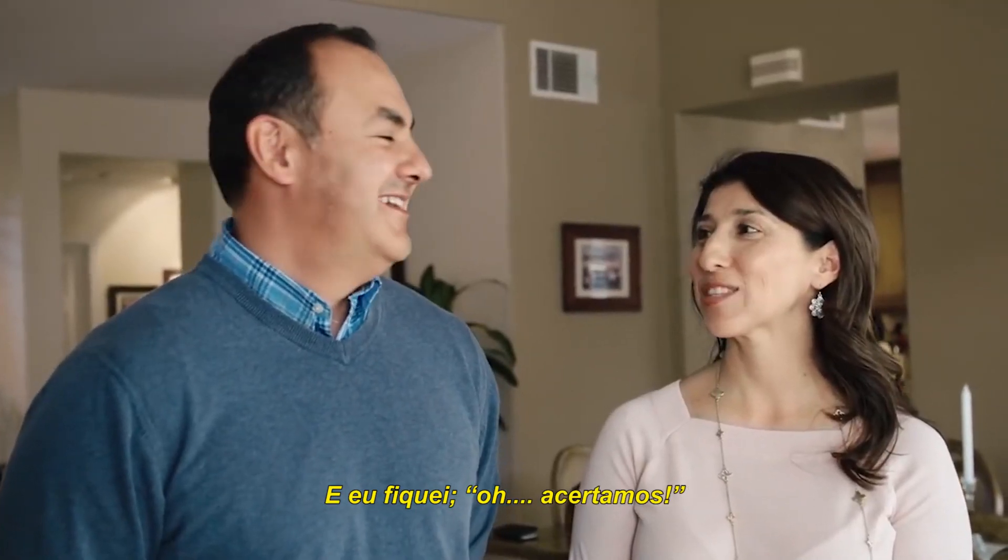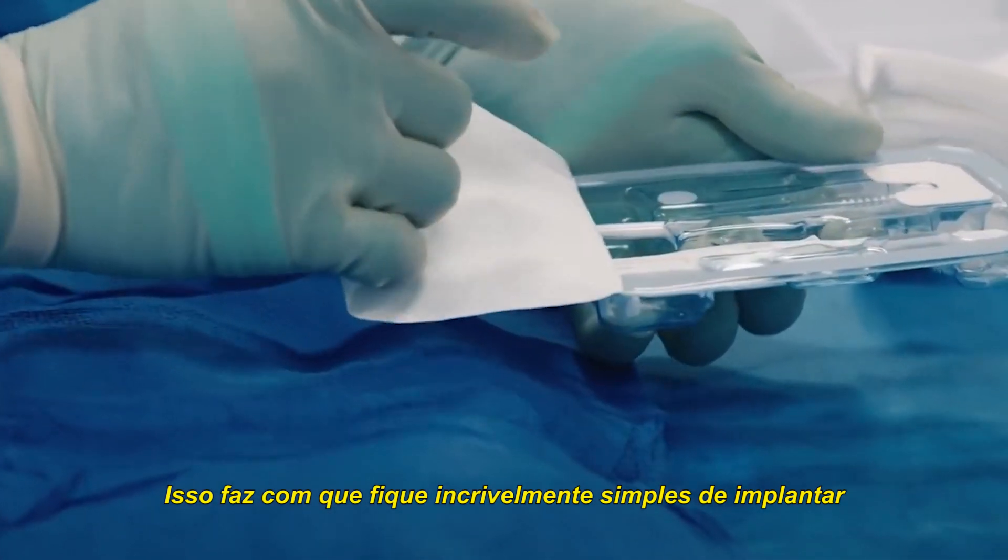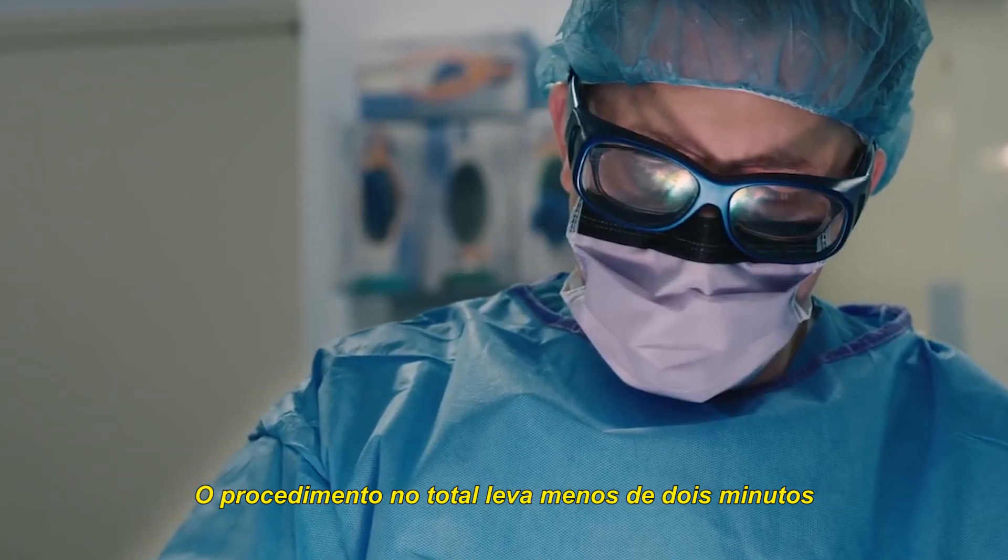Spot on. It makes it incredibly easy to implant. The overall implant procedure takes less than two minutes.